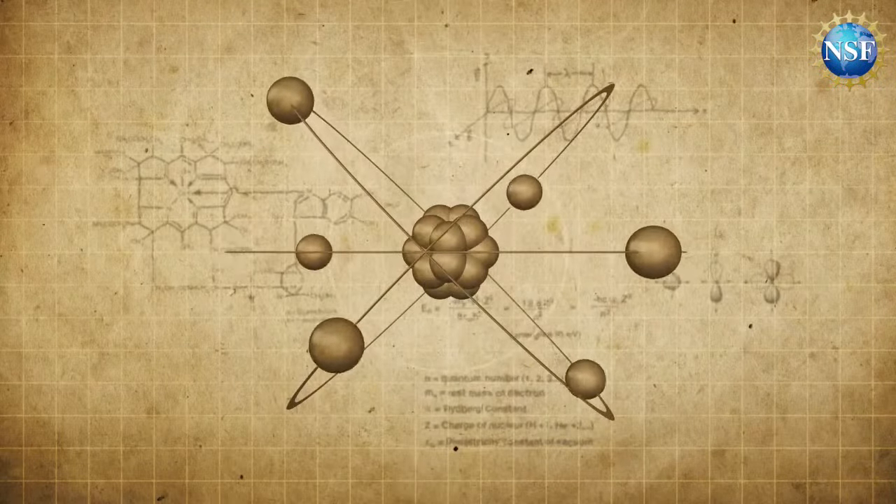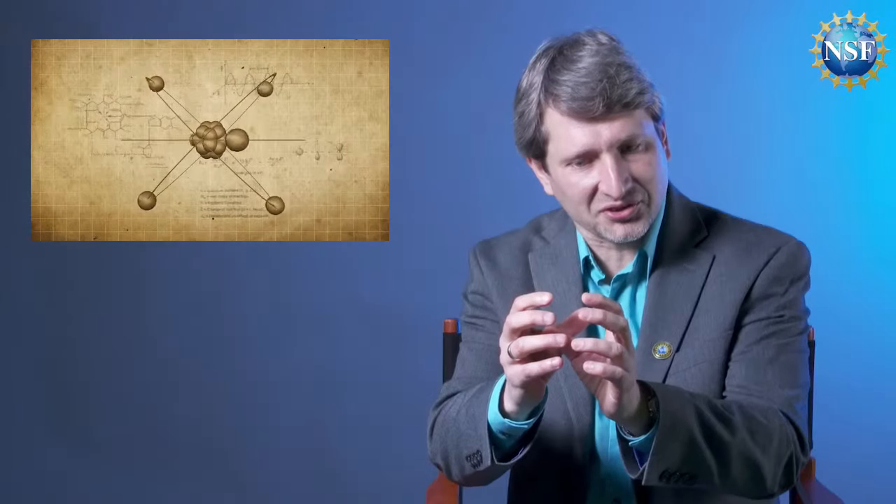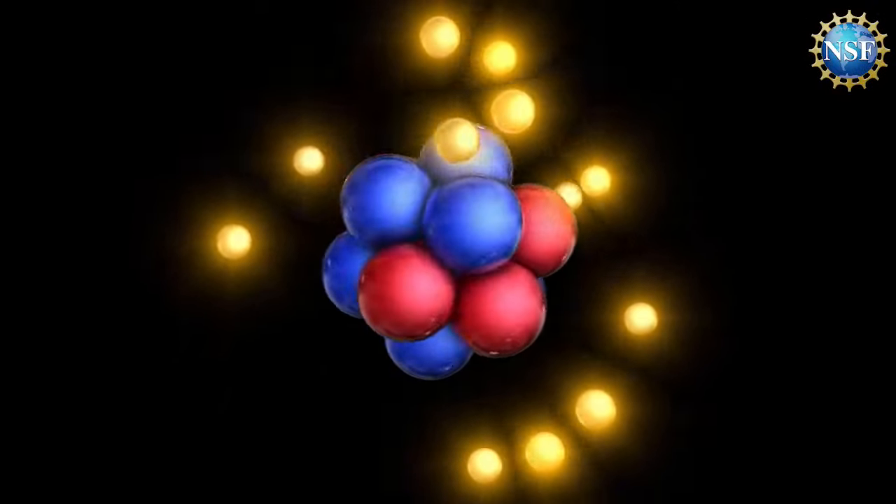We start with an atom. It has a nucleus, which is composed of protons and neutrons. Protons are the ones with a positive electric charge, and neutrons have no electric charge. And then, around the nucleus, there are electrons running around.